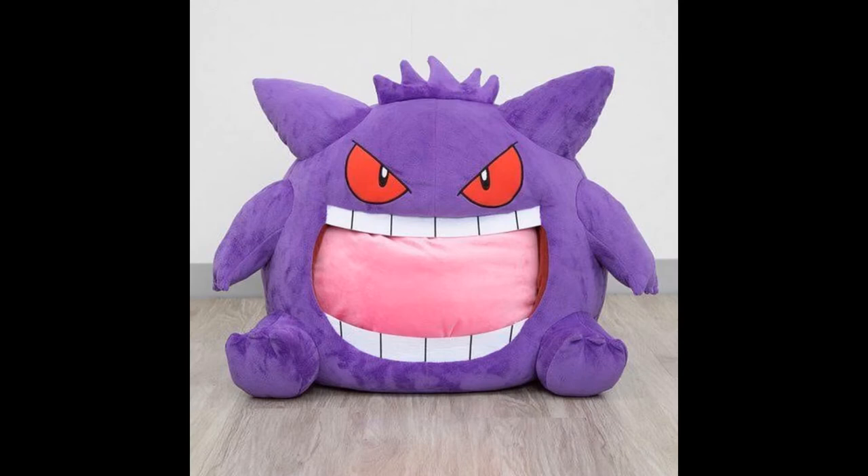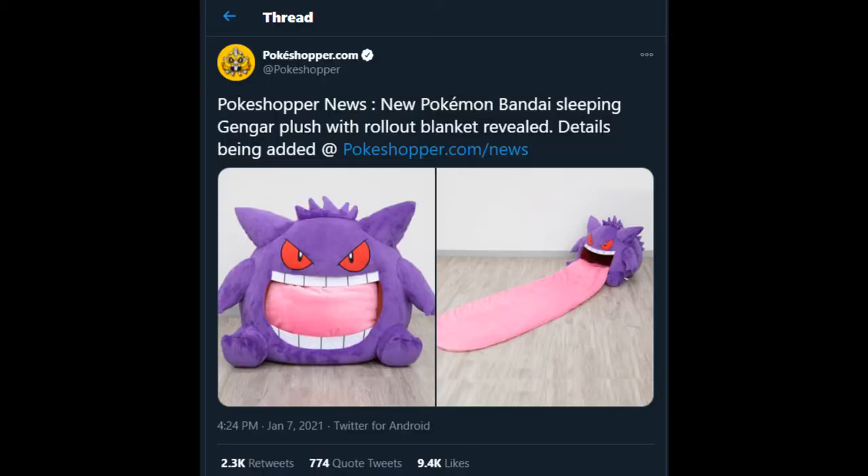I want you to take a look at this thing on the screen right here. Now this is — most Pokemon fans would know who this is — this is Gengar, right? Pretty big life-size plushy thing, Gengar. And according to PokeShop's Twitter account, this is a new Pokemon Bandai sleeping Gengar plush with a rollout blanket tongue.